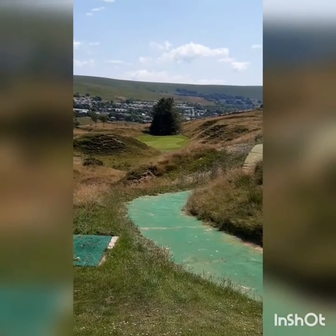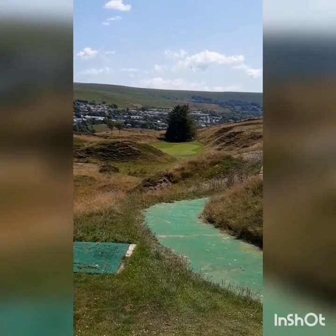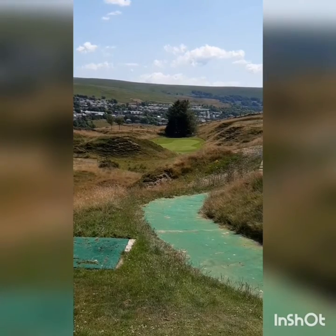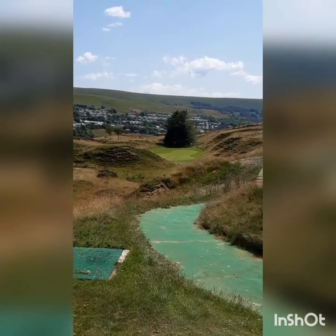The 17th at West Monmouth - another par 3, 172 yards. A load of rough down there, a tree at the back, mounds in front. Going a wee bit further back - it's a blind tee shot. Just having a look to see where the pin's tucked in behind that mound in the middle. But again, another lovely hole.